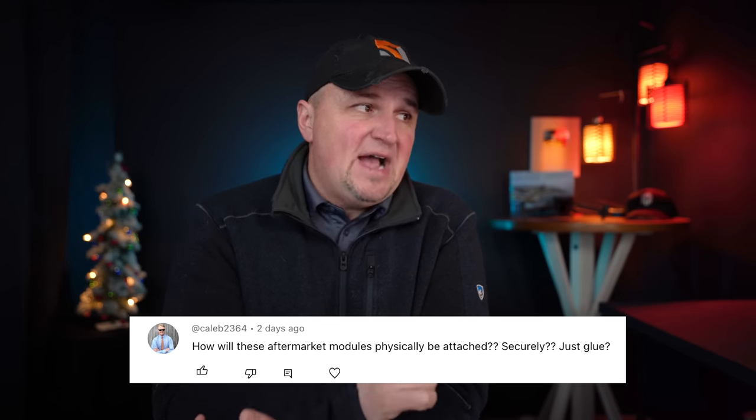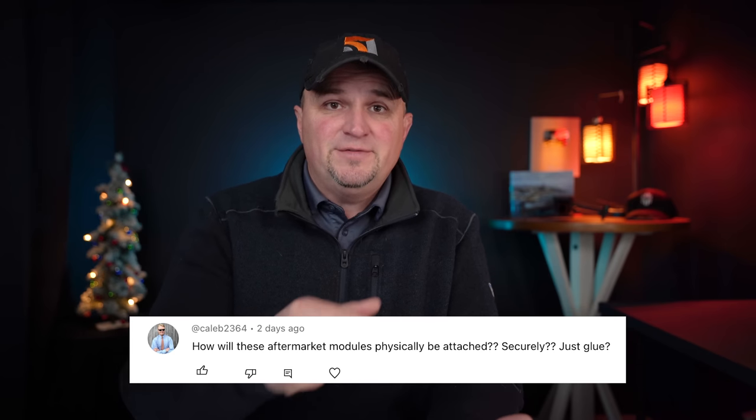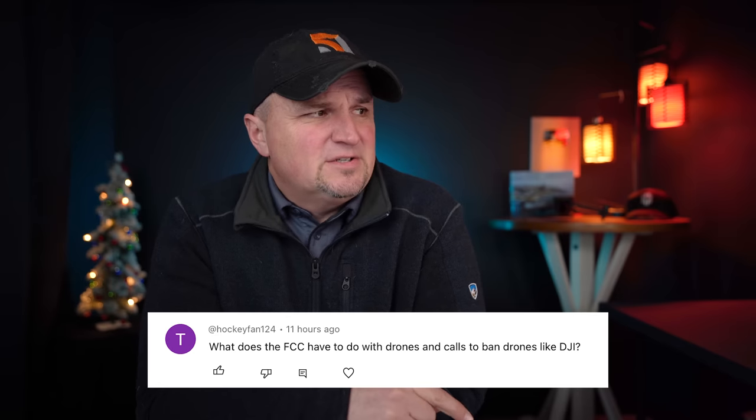Caleb also asks: how will aftermarket modules be physically attached — securely or just glue? I don't think you'll glue them. I think they'll be removable so you can transfer them to different drones. If you have multiple drones — one for real estate, one for thermal work — you'd be able to attach the broadcast module to whichever you're using. Maybe 3M hook-and-loop or a strap of some type. The one Ken Heron featured was around $300, which is a lot, but I think as technology matures they'll be securely and affordably attached.